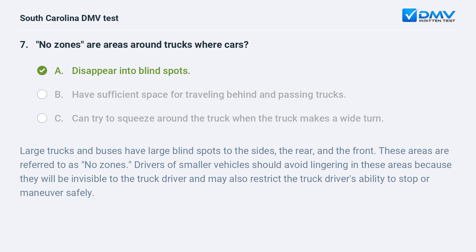Large trucks and buses have large blind spots to the sides, the rear, and the front. These areas are referred to as no zones. Drivers of smaller vehicles should avoid lingering in these areas because they will be invisible to the truck driver and may also restrict the truck driver's ability to stop or maneuver safely.